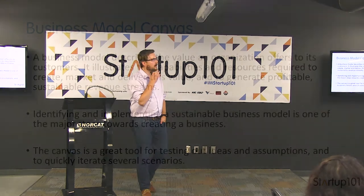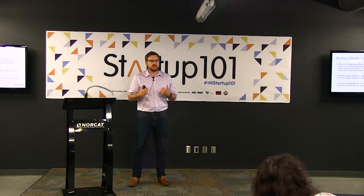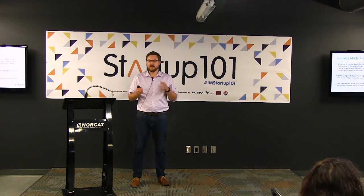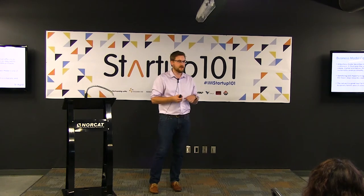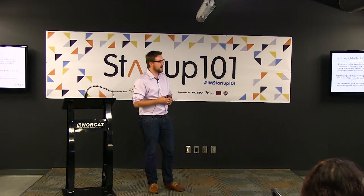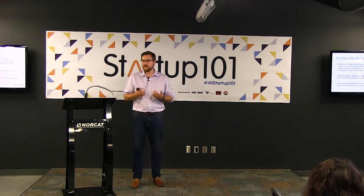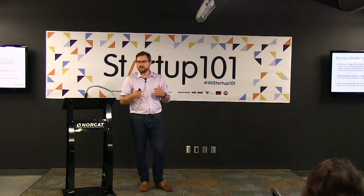The reason we start with the value proposition is because it really forms the backbone of your business model canvas — the big sheet in front of you. We've all heard of business models and business plans. Working with startups that are changing all the time, I'm a big proponent of flexible and lean — and that's exactly what the business model canvas is. It's very flexible, keeps everything simple and concise. You don't have to flip to page 33 to find your marketing strategy. I've seen startups at incubators and accelerators across Canada with it posted on the wall so they can change it as things evolve.